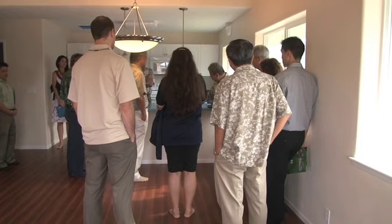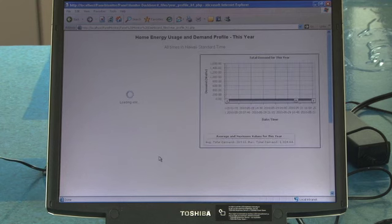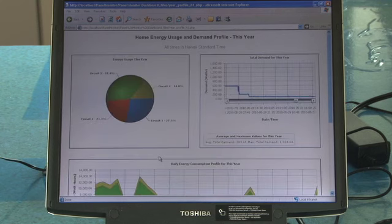In two of the homes, residents can see how much electricity is used by lighting, plug loads, and major appliances. That way, residents are able to tailor their energy use to match the amount of electricity produced by the PV systems. They can use this information to achieve net zero energy use.